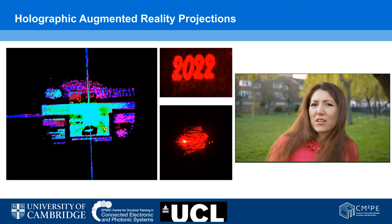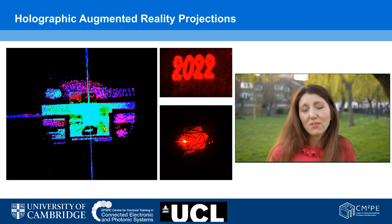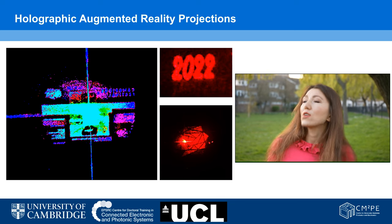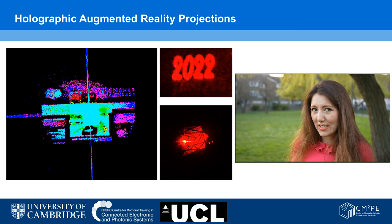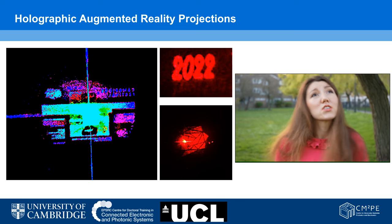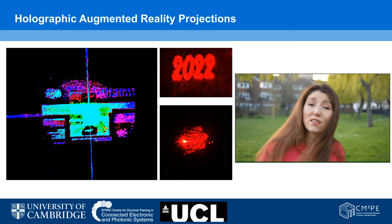We can imagine many applications from point cloud data storage and LiDAR scans. For example, when we think of automotive holographic head-up displays, and when I want to project something as augmented reality, it needs to have depth — it needs to be in 3D. So the original object needs to be captured in 3D data.